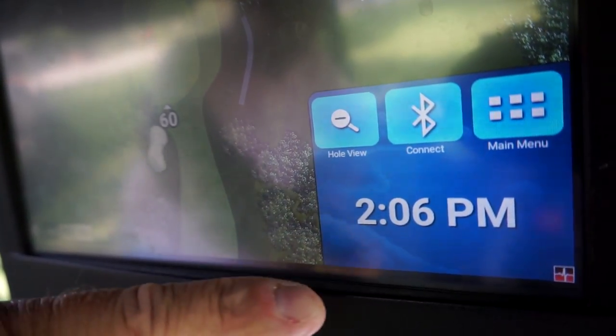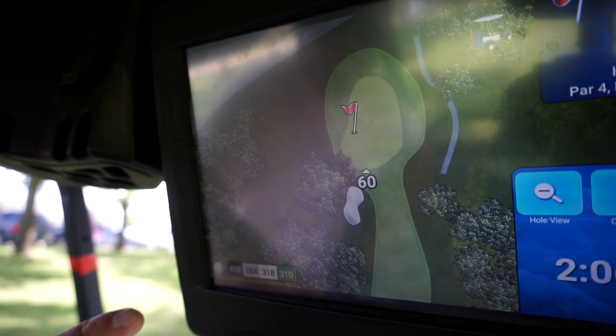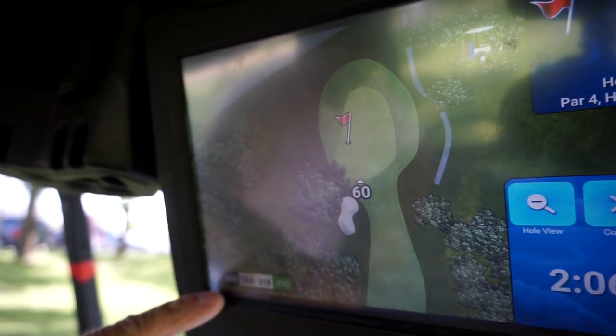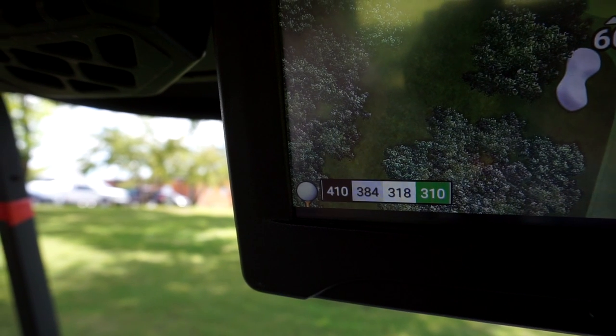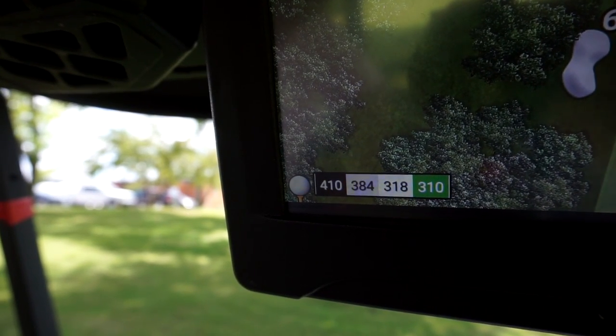It has Bluetooth connectivity. Go back to the main menu and it'll get you navigated back to where you were. It tells you exactly how far from the tee box where you hit your tee ball from black tees, gray tees, white tees, or the very forward tees. Pretty neat — a lot of information for the avid golfers.